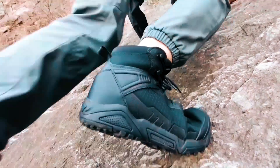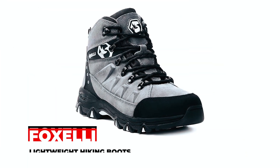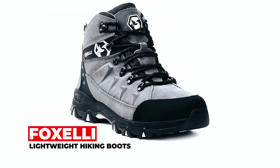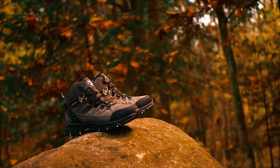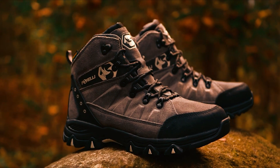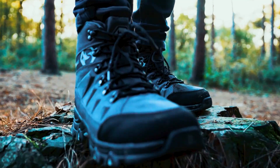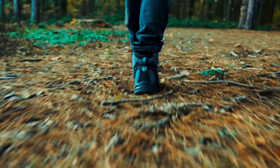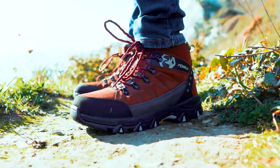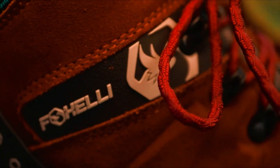Foxelli Lightweight Hiking Boots. Step up your outdoor excursions with Foxelli lightweight hiking boots — the ideal fusion of style and performance. Featuring a breathable mesh design and King Tech's waterproof membrane technology, these boots ensure all-day comfort with a well-padded collar, shock-absorbent midsoles, and superior ankle support.